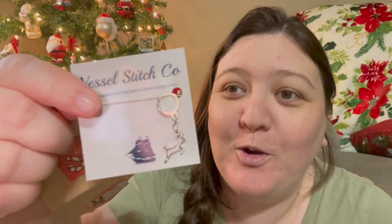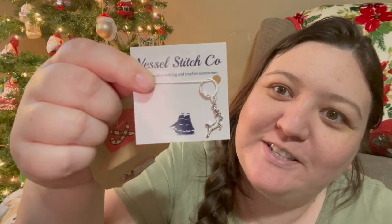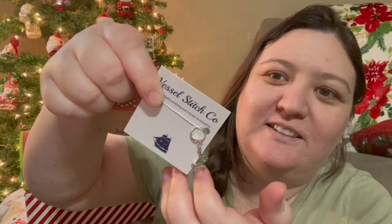Day seven of my Vessel Stitch Co. Advent. It's cute — the stickers are so cute. This is beautiful. That is so cute. It's a little reindeer jumping. Not sure if you can see, but it's so delicate and small. It's just the outline. I love that. It's so pretty. Love that.